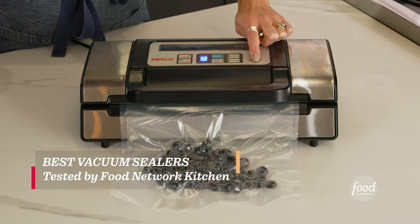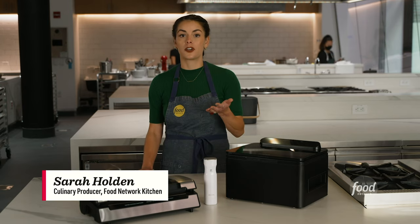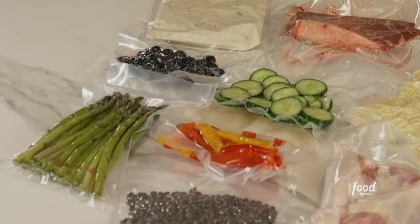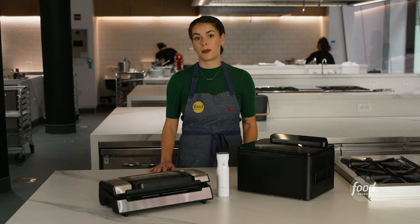The best vacuum sealers are easy to use and keep your food fresh. You can store things like cooked leftovers — let's say pasta or chili — meat that you have in bulk, or even fresh produce. We've tested a dozen different vacuum sealers and these three are some of the best on the market right now.